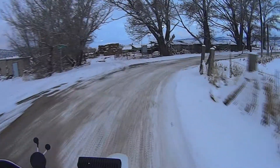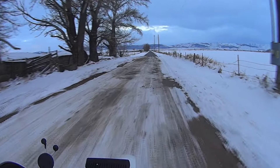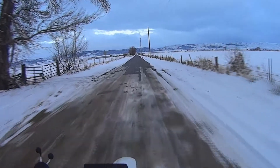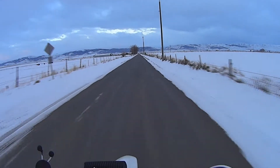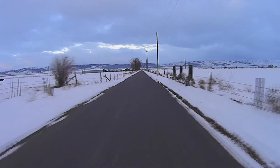I know this corner from years ago when I was a kid. One time I borrowed my dad's pickup - it was an old International, maybe from the 60s - it had a Posi-traction rear end. I came around that corner with that Posi-traction and slid right off the road, so I've always respected that corner.